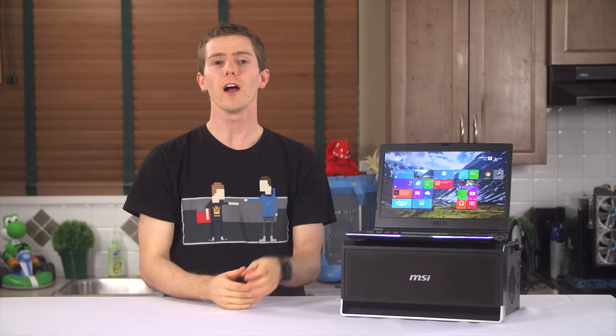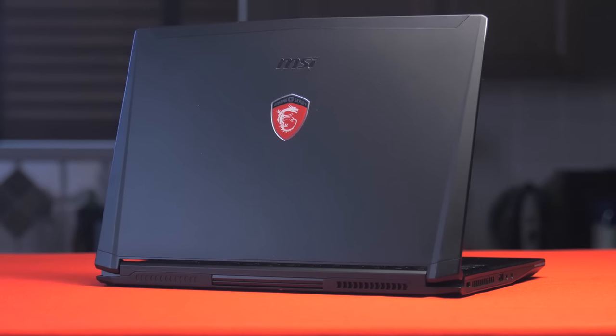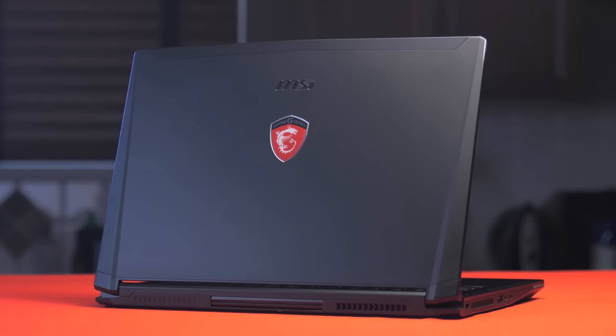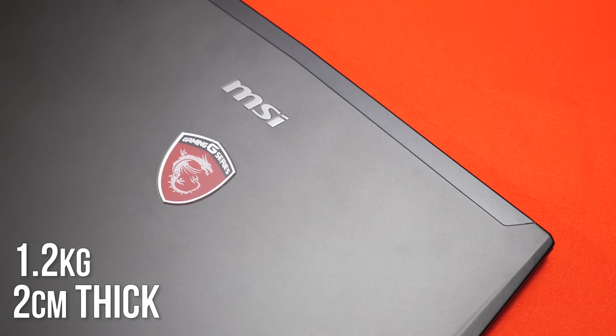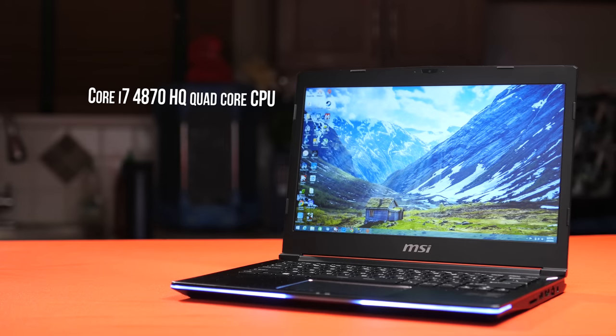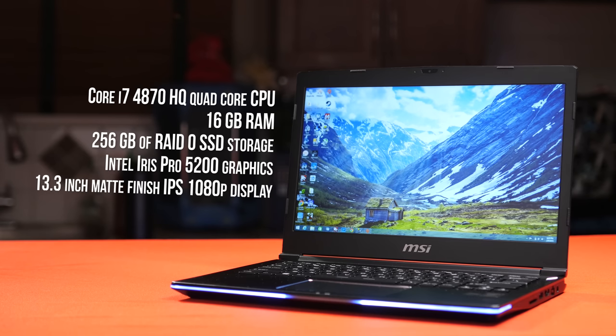We'll start with a physical tour of the portable component, because while alone it doesn't redefine a product category or justify the price tag by itself, it's a pretty fine little notebook. Packed into this thin, astonishingly light, magnesium-aluminum blend chassis is a Core i7-4870HQ quad-core processor, 16 gigs of RAM, 256 gigs of RAID 0 SSD storage, Intel Iris Pro 5200 graphics, a really nice 13.3-inch matte finish IPS 1080p display, and a 47 watt-hour battery that lasted 2 hours and 25 minutes in the PC Mark 8 work battery life test.